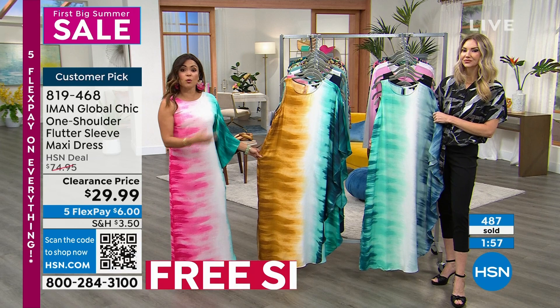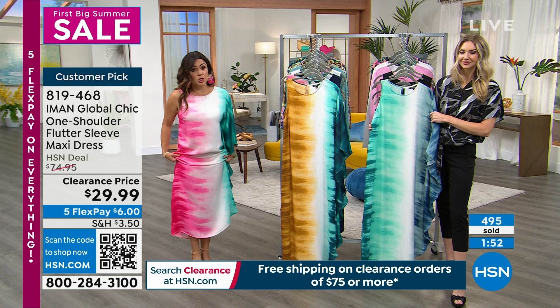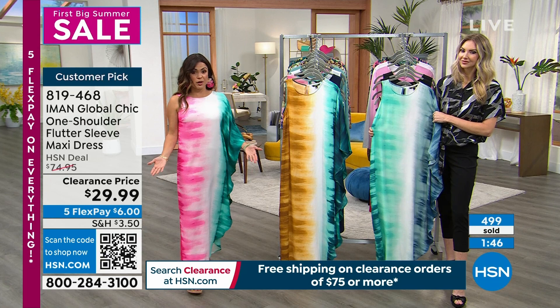On HSN.com, we have a new section called the Style Shop. We broke things down into categories like Vibrant Vacation — if you click on it, we've curated entire looks from head to toe with everything next to each other. If there's a top or dress, we put earrings and shoes that go with it. Our stylists and buyers worked together to curate these looks. It's called the Style Shop at HSN.com.